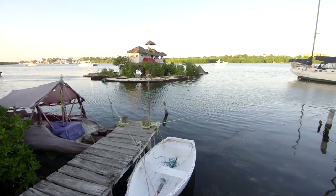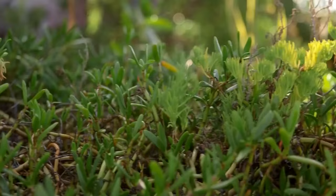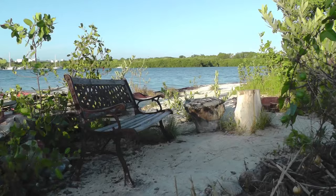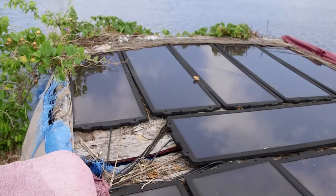One of the most striking parts of Richard's floating island is that it can be relocated to any other area with the use of sails or a boat. Additionally, the island boasts a high level of self-sufficiency. It is possible to grow your own produce on the land, such as fruits, vegetables, and herbs, and the house is outfitted with solar-powered appliances such as an air conditioning system, refrigerator, and other household appliances.